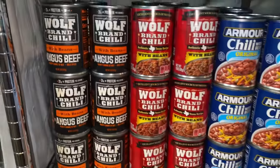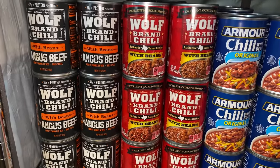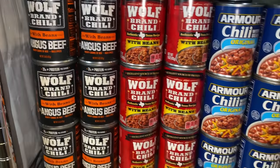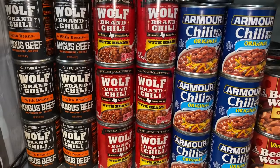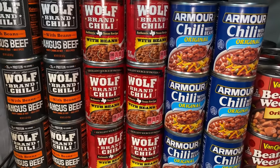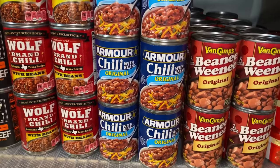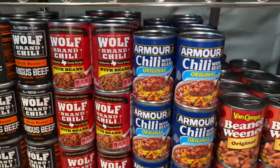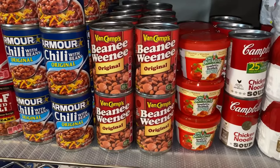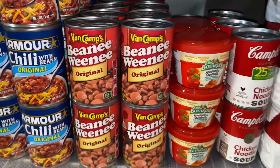Right here on this shelf is where I keep all the chili beans. I have a couple of different brands — the Wolf Brand chili with Angus beef, the Wolf Brand regular traditional chili beans, and the Armour chili beans. Down here I have the beanie weenie — beans and franks — which is the Van Camp's brand.